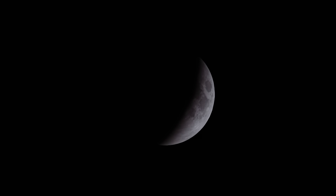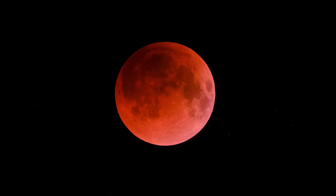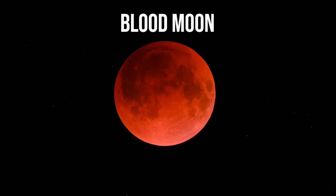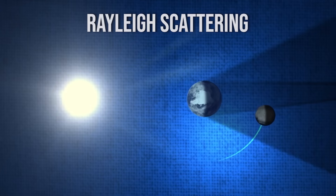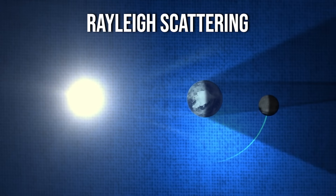One of the most fascinating aspects of a total lunar eclipse is the deep red or coppery color the moon takes on, often called a blood moon. This phenomenon occurs due to a process known as Rayleigh scattering and atmospheric refraction.